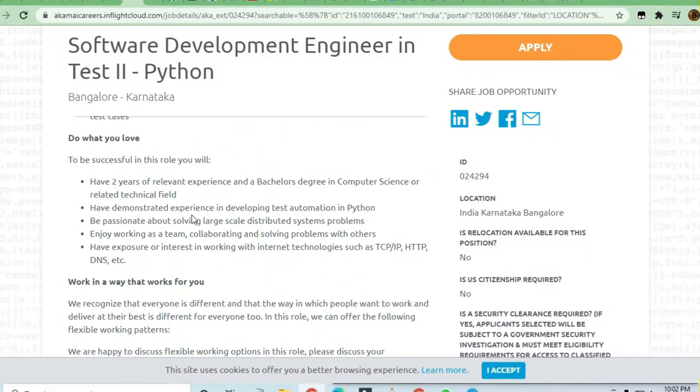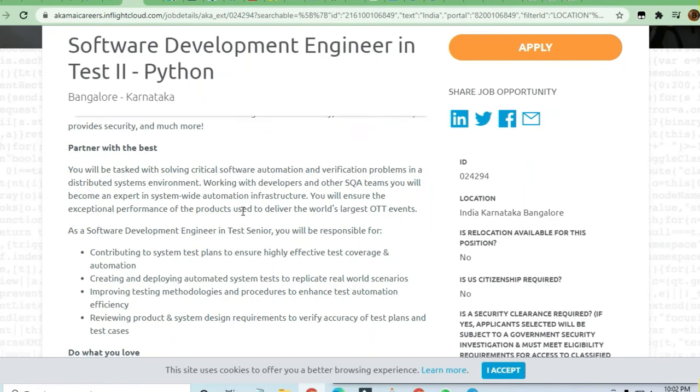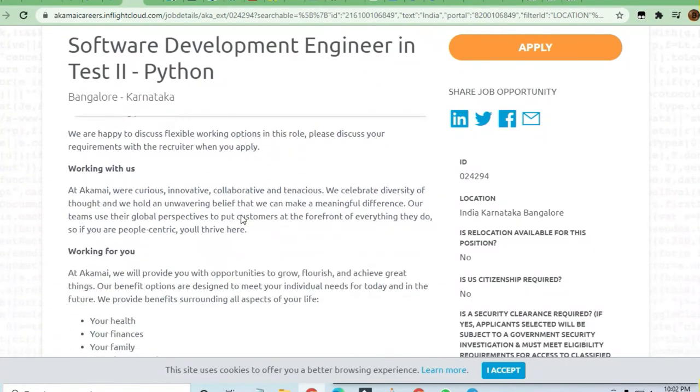You should be passionate about solving large-scale distributed system problems, enjoy collaborating and solving problems with teams, and have exposure or interest in working with internet technologies such as TCP/IP, HTTP, and DNS. These are the skills required to apply for this job.